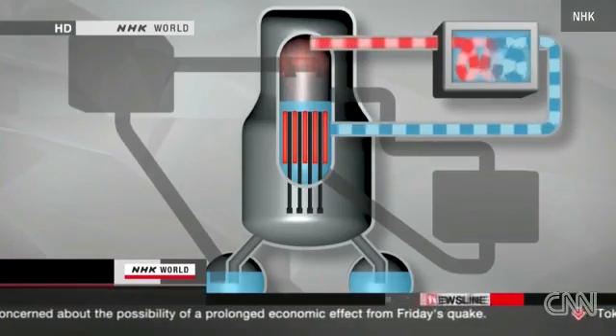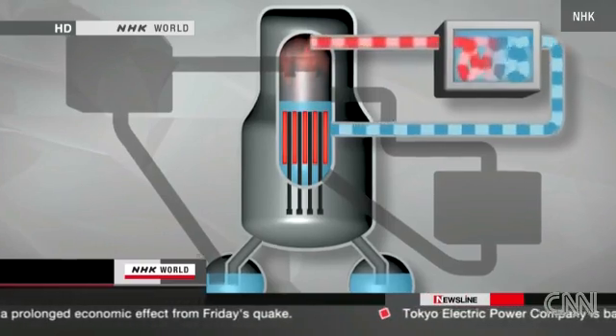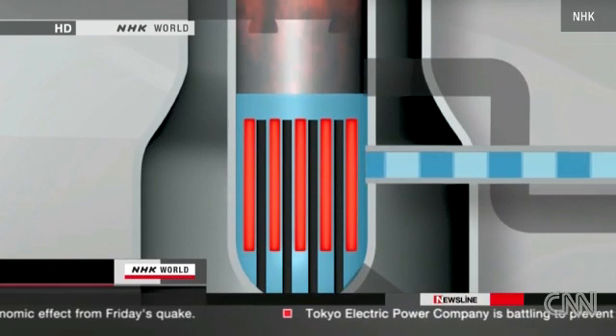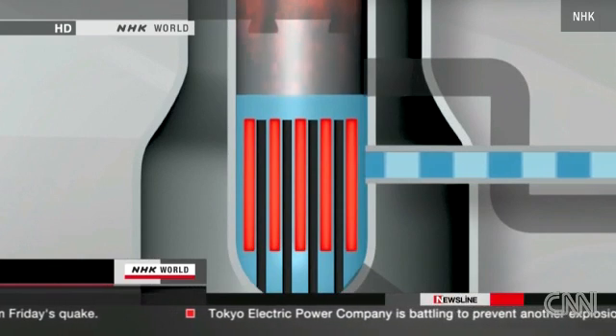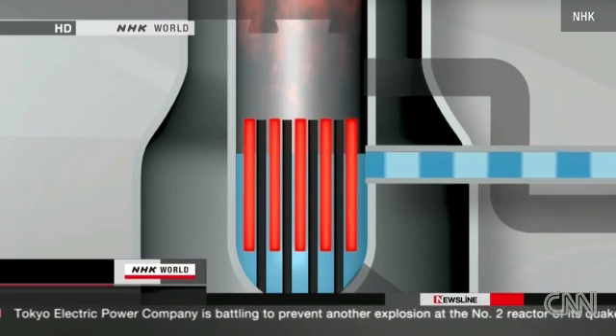Now the third safety system started operating. It converts steam traveling through the pipes into water to cool the rods. But the water level went down, and the temperature continued to rise.